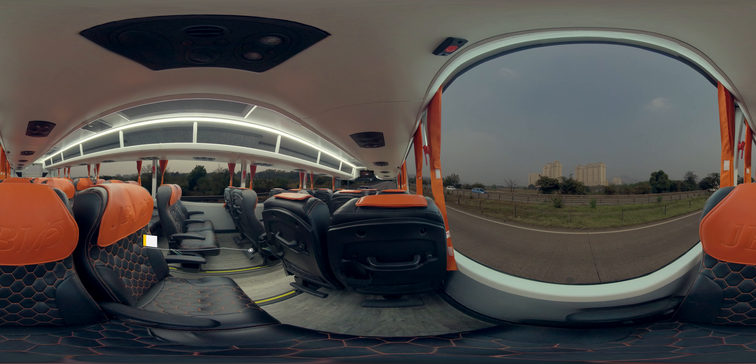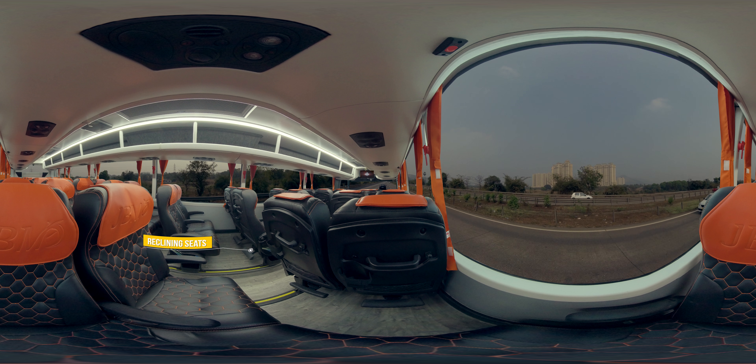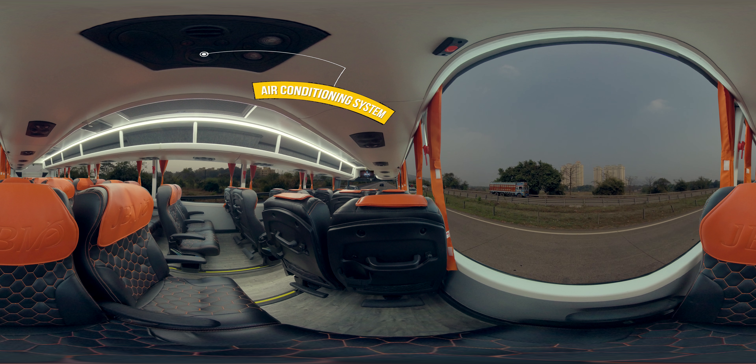Our JBM Galaxy Luxury Coach is the epitome of comfort travel. Premium reclining seats with calf support lets you relax and enjoy the journey. Efficient air conditioning system adds to your comfort.